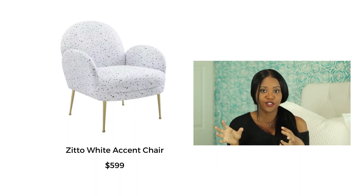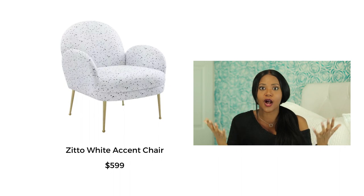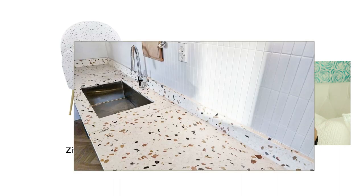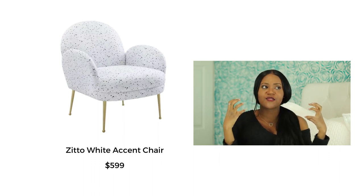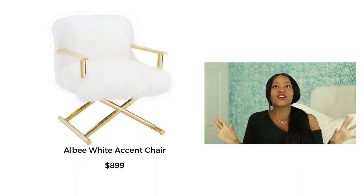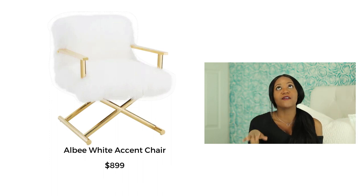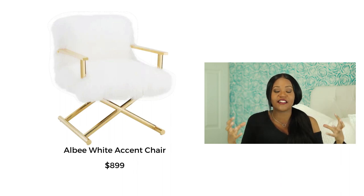Next is the Zitto white accent chair. I'm not usually one for cutesy furniture, but this was so cute. It has an almost terrazzo look — terrazzo is a stone with lots of different aggregate that makes it look almost polka-dotted. The fabric has that same playful look. I think this might be my favorite accent chair — it's not for everybody, but I had to include it. The Albi white accent chair — she looks cozy and glam. This chair makes me feel like a movie star sitting in a glam room, with its nice brass-gold metal detail.